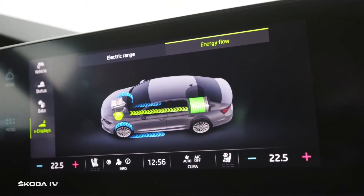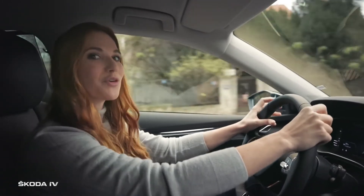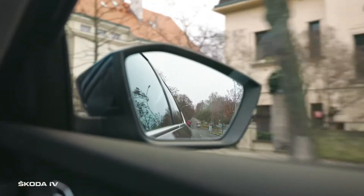Not only we won't use any petrol on the way down, but we will let the Octavia IV produce electricity by means of regeneration. The Octavia IV has not just one, but three regeneration modes.